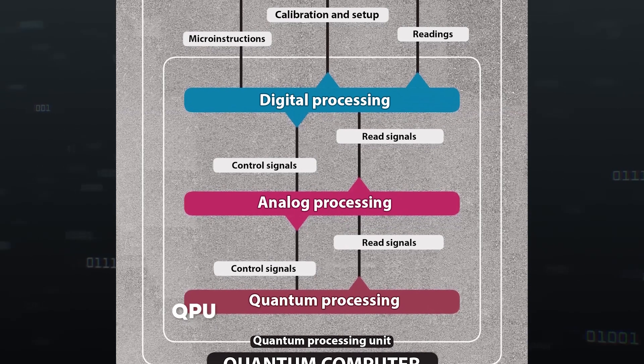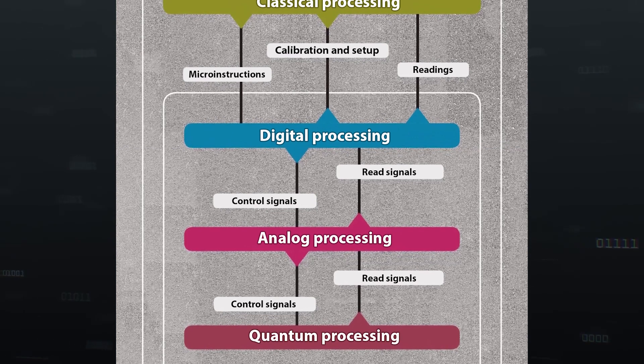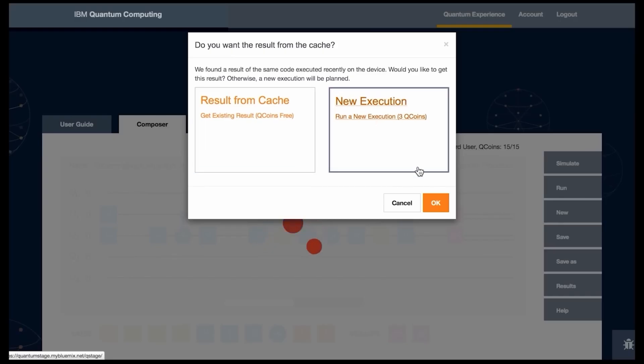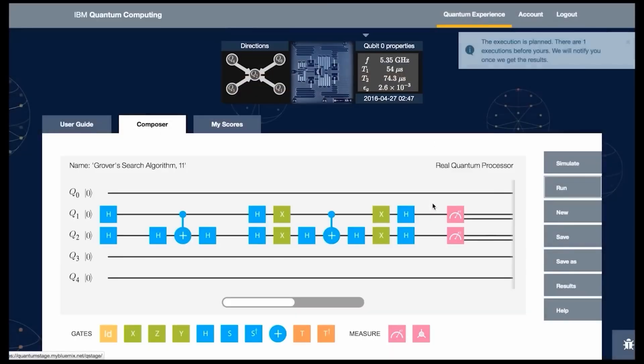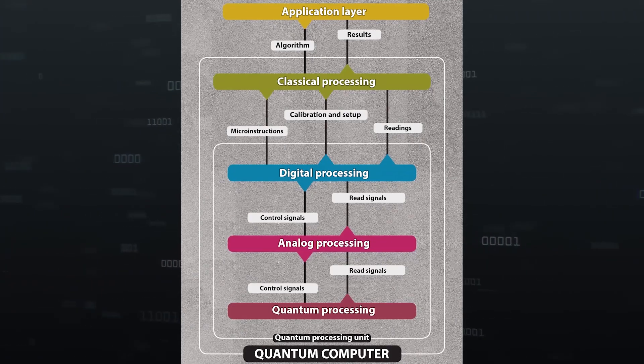Going deeper, we reach the quantum processing unit, or QPU. The first two levels within it — digital and analog processing — convert machine code into special signals that turn qubits into quantum logic elements. The digital level also collects results and sends them back to the classical processing level. At this point, powerful supercomputers can still theoretically emulate all of this, but once error correction is added, it will no longer be possible.